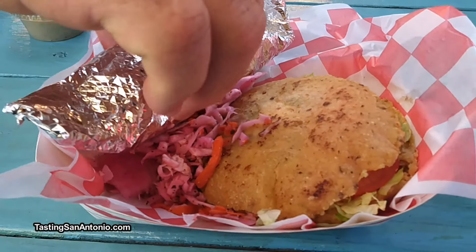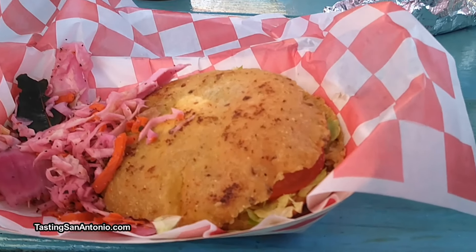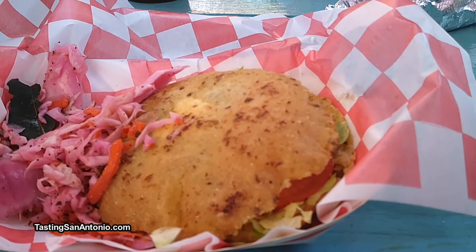These are our Gorditas, and they also come with beef or chicken, lettuce, tomato, and homemade crema, and our curtido.